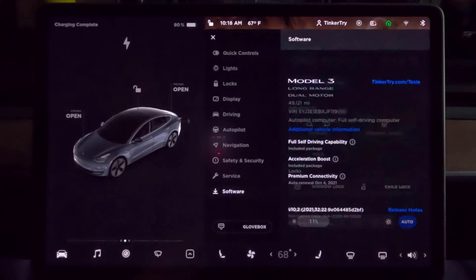The software update arrived today. If I go to software, there it is — 2021.32.22. I had to wake up my car around 9 a.m. Eastern. Only then did it show up in the app, and I also updated the app to the latest version. We'll have a look here and see what happens when I go to the autopilot settings.